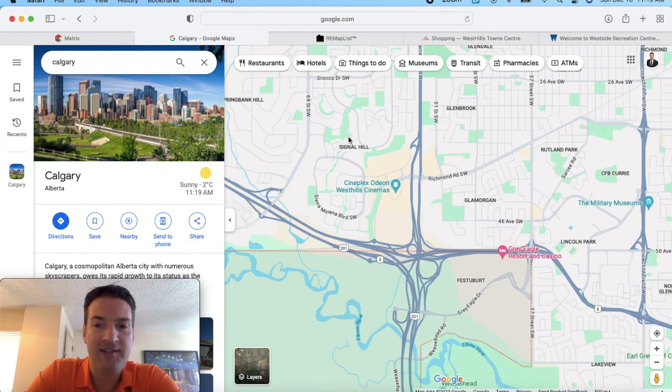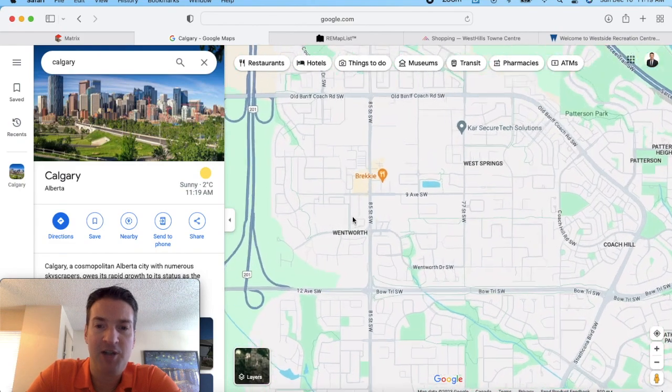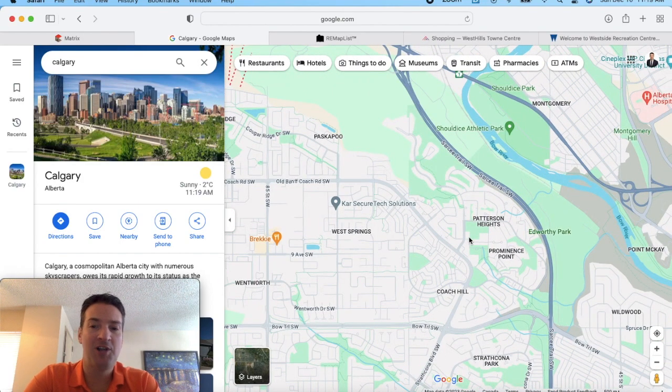And along 85th Street, just east of Patterson, there's a lot of shopping as well — you can see all the stores popping up on the map. So not directly in Patterson for shopping, but not far away there are excellent options.